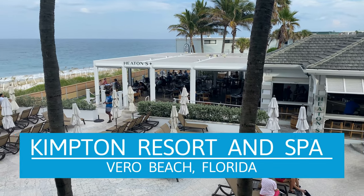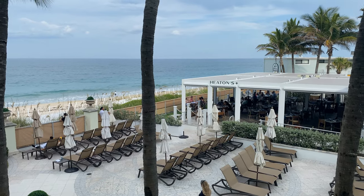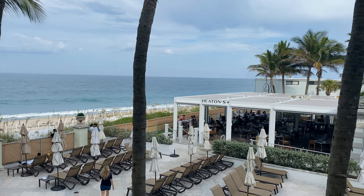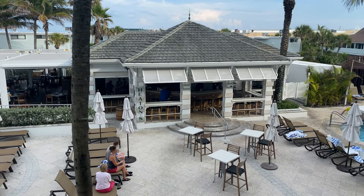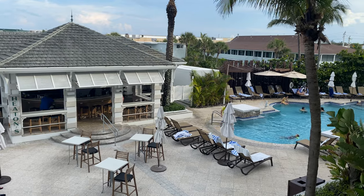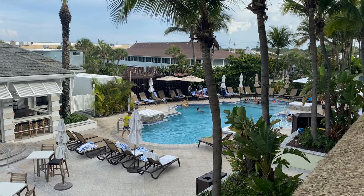Here's another complete review from Three Days and Trace Notches, but this time we're doing something different. We're not at an all-inclusive in the Caribbean. We decided to stay in our own country and visit the beautiful resort of Kimpton Resorts and Spa in Vero Beach, Florida. Be sure to watch the entire video to see the complete review and how it compares to a Caribbean all-inclusive resort.